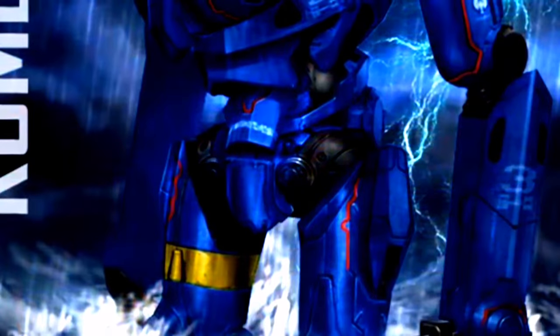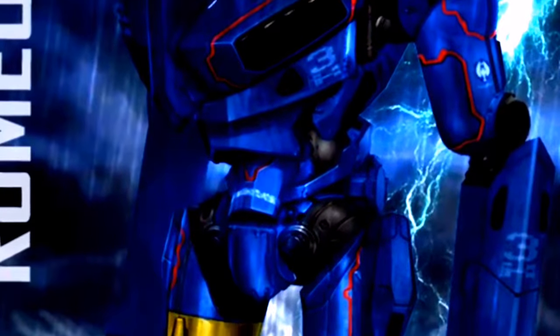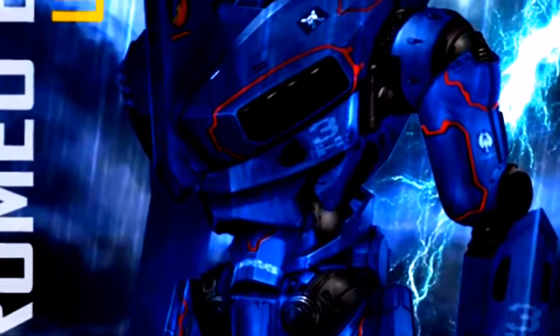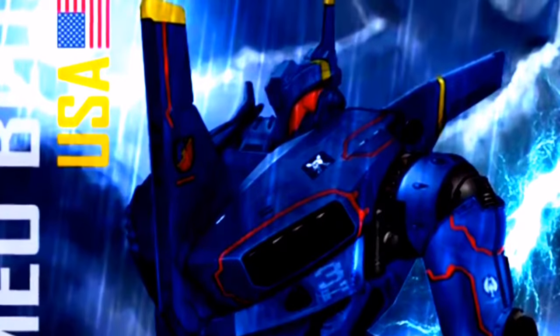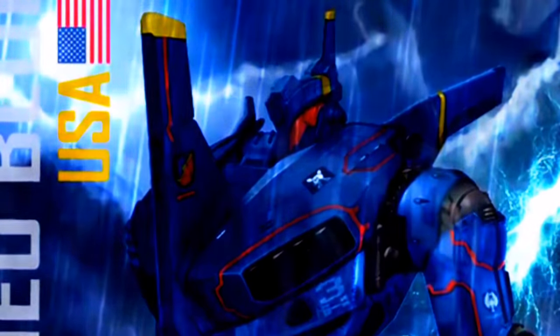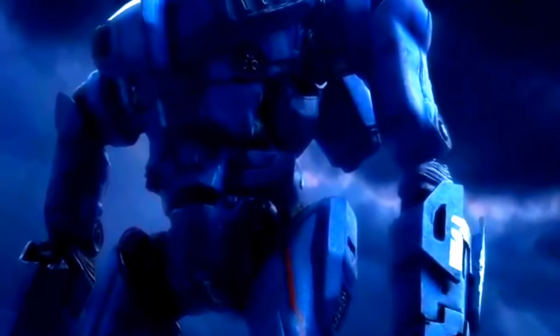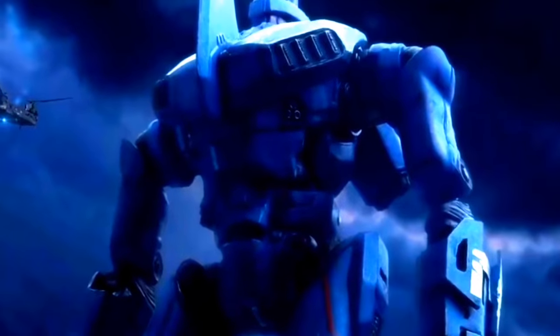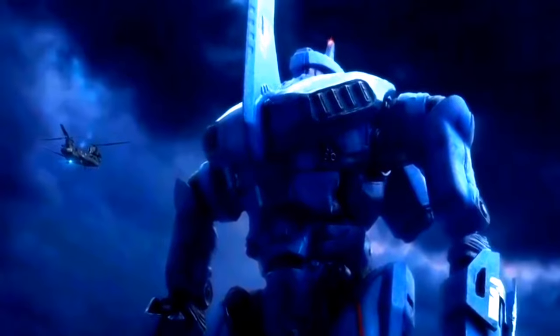El armamento con el que contaba Romeo Blue se basaba principalmente en armas a larga distancia, ya que este era considerablemente pesado, haciendo que le fuera difícil maniobrar con facilidad. Se sabe que sus movimientos son tan solo una quinta parte de la velocidad promedio que poseía Striker Eureka. Su cuerpo es robusto, pero su torso inferior bastante delgado. La protuberancia en el pecho, así como las aletas en la zona de los hombros, fueron especialmente diseñadas para proteger la cabina de control de los salvajes ataques de los Kaijus.